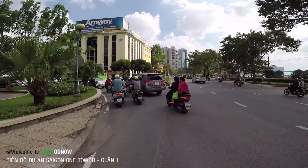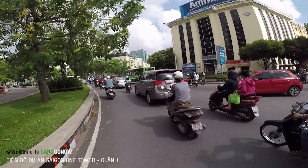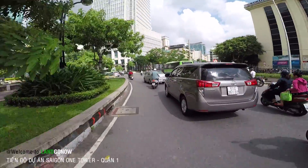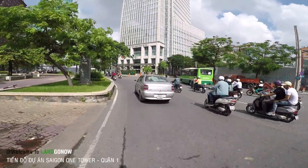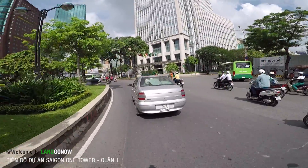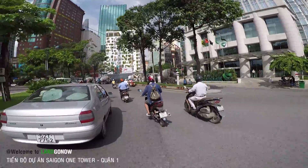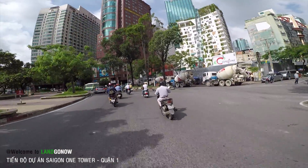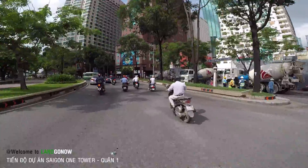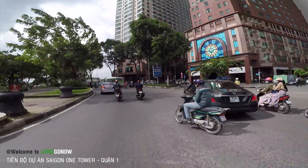Cái thằng Sài Gòn One Tower này, ngày xưa trước năm 2010 thì quy mô đầu tư của nó đã lên đến tầm 5 ngàn tỷ rồi. Nếu so với giá cả thời điểm hiện tại thì muốn xây cái tòa đó, kể cả đất, thì phải 10 ngàn tỷ, chưa chắc xây được. Cho nên giờ chủ đầu tư vẫn đứng hình, cái tòa đó vẫn đứng hình, không biết bao giờ triển khai lại.